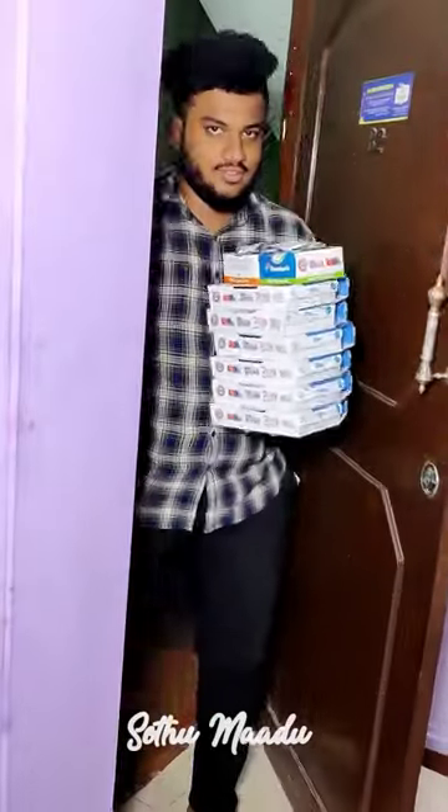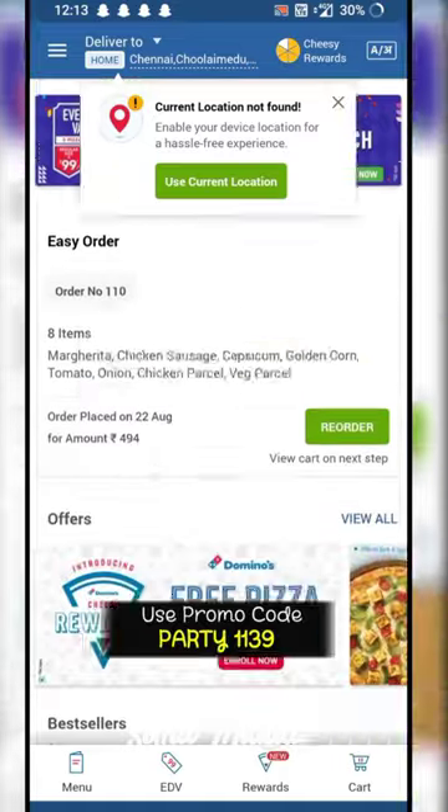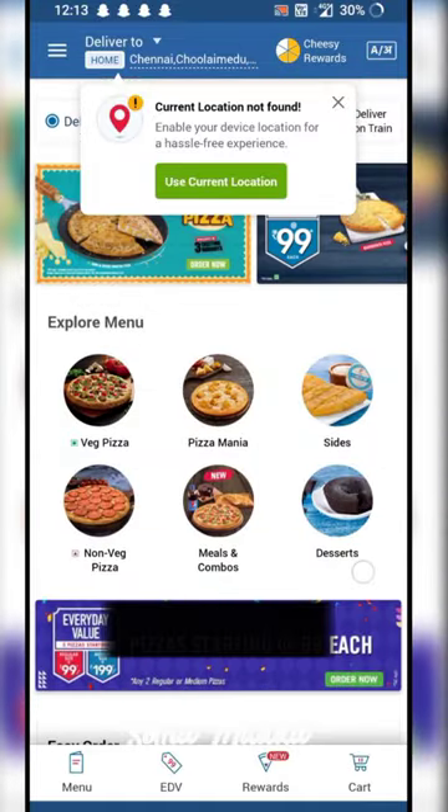If you have a Domino's hack, you can use 6 pizzas for Domino's and enter the promo code PARTY113 to get a 30% discount.